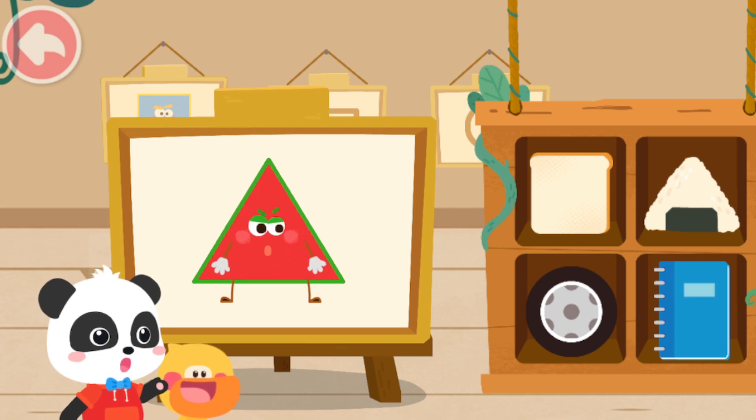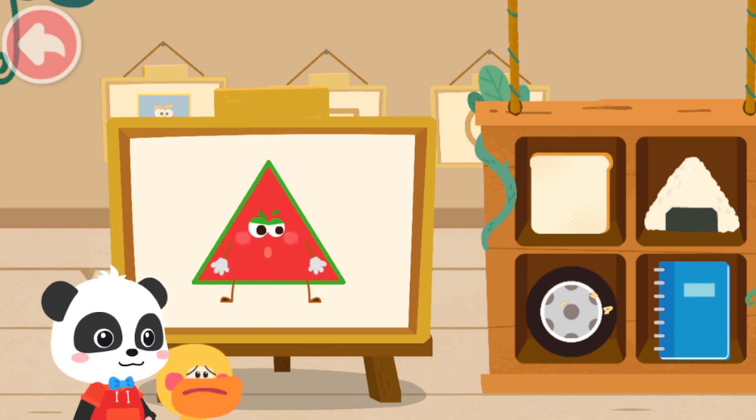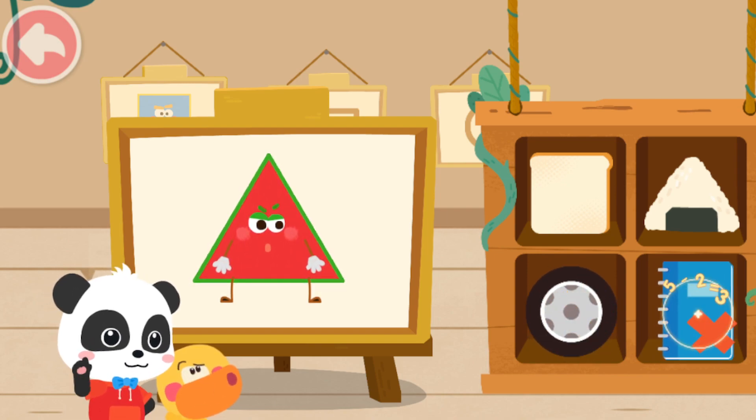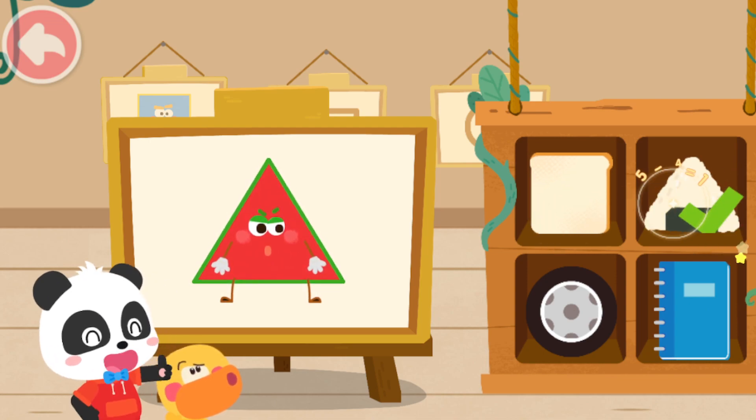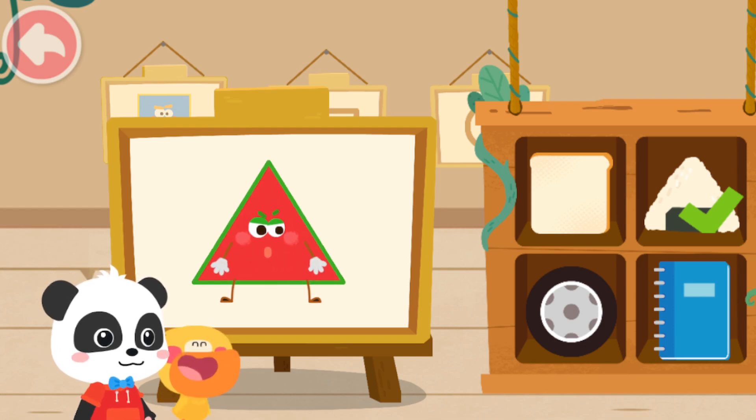Do you know which one is the triangle? Not this one. Try again. Not this one. Think about it again. That's it! That's right!